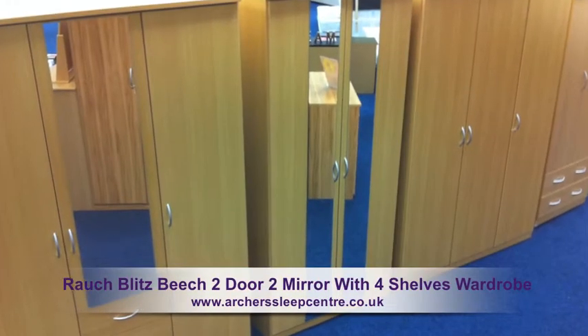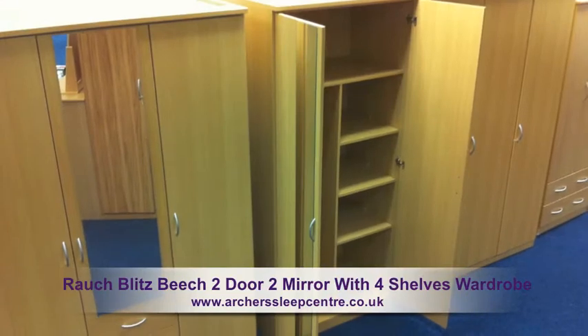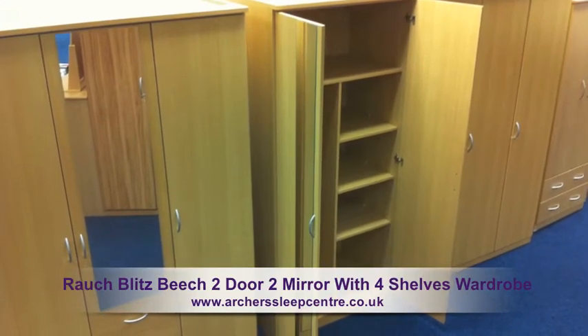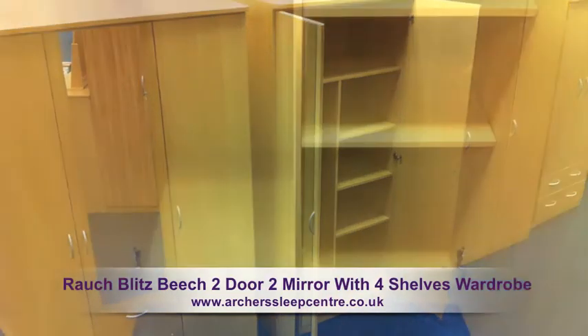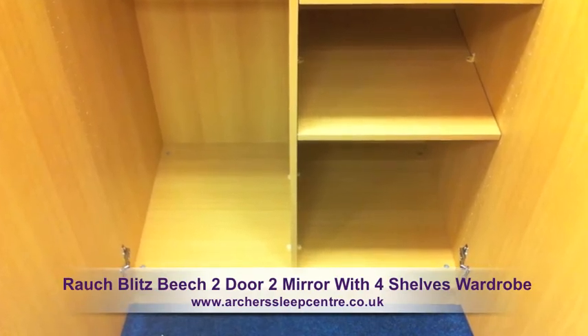The Rauk Blitz Beach 2 Door 2 Mirror with 4 shelves wardrobe has a height of 199cm, a width of 91cm and a depth of 63cm.